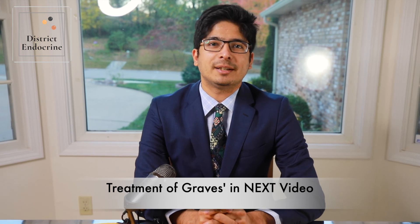Thank you so much for watching another episode of District Endocrine. This is Dr. Rahman signing off. Don't forget to like and subscribe to our channel. You can visit our website at www.districtendocrine.com for more articles and information. Thank you very much.